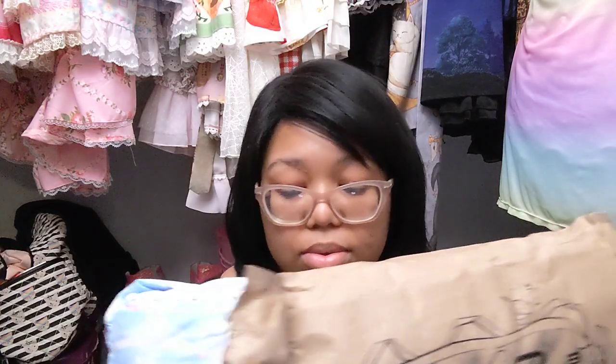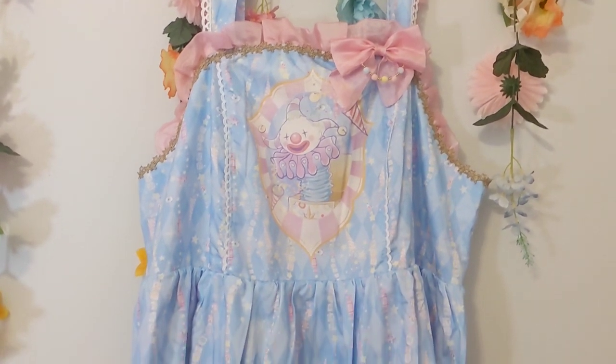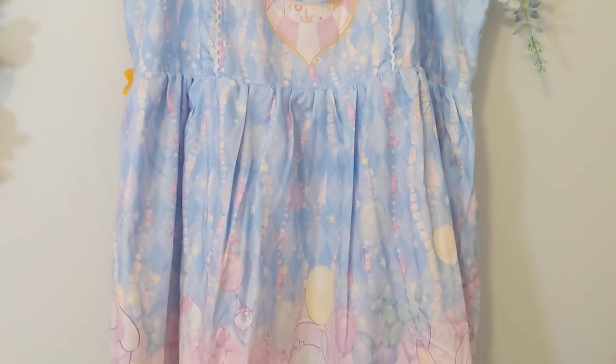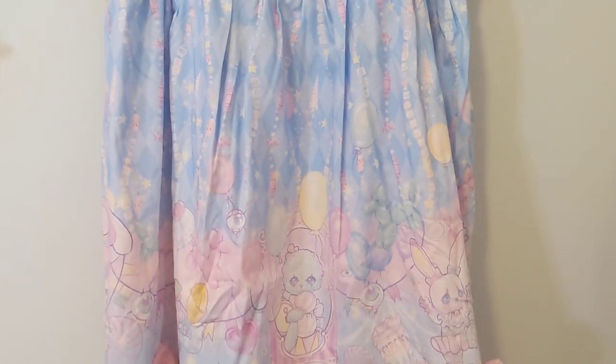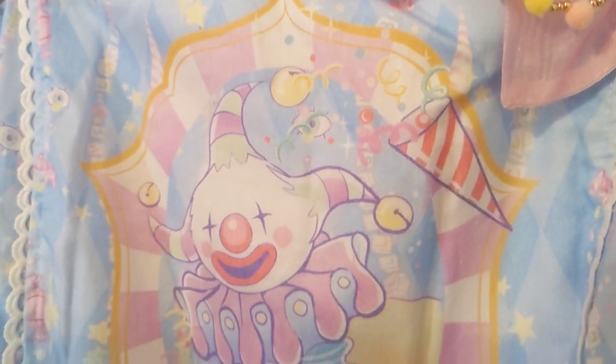There are so many elements I love about this dress. Let me open this — this is so cute, oh my god. I'm sorry if you don't like clowns, you should probably leave. This is too much, it's so cute. This is all so new to me, I'm excited, I'm very happy about this.